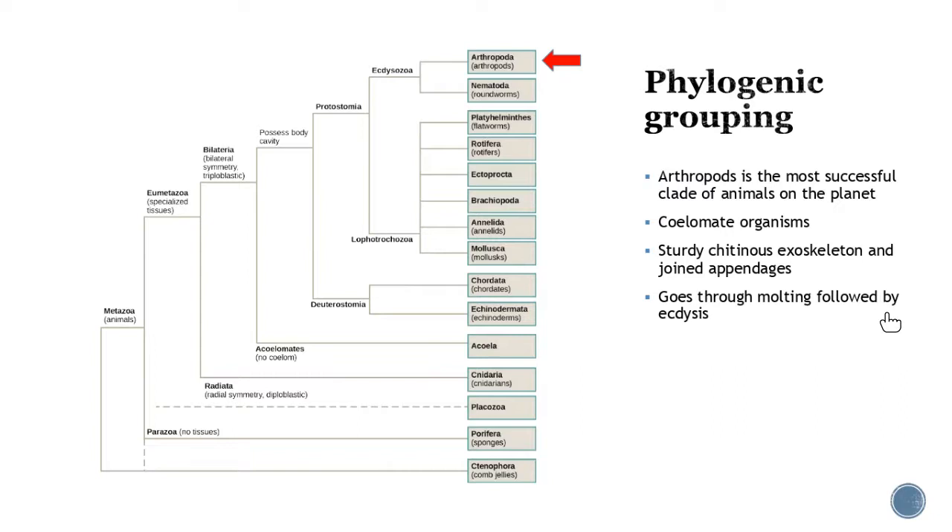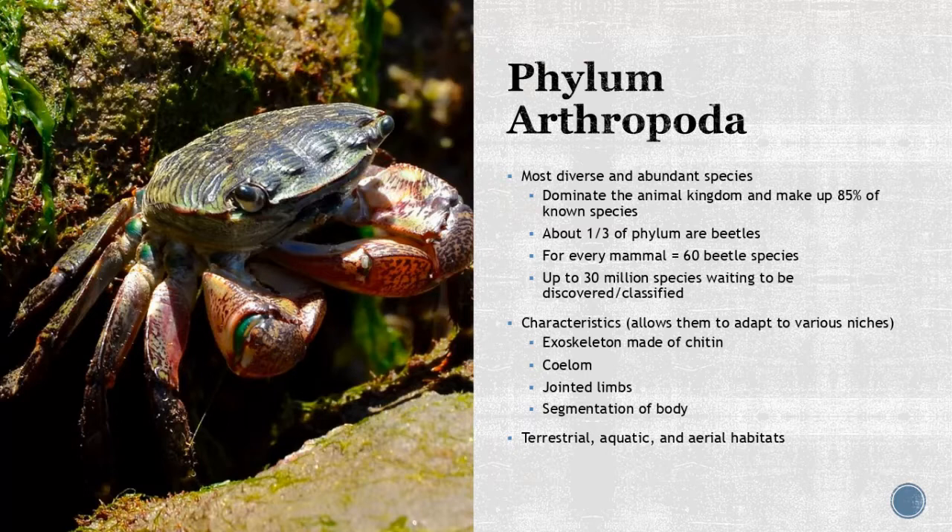These go through a process of molting — ecdysis — and what's really unique, as I mentioned, they are kind of over here with the roundworms, but I wanted to put them on their own lecture so the other one didn't get too long. So let's talk about them a little bit.